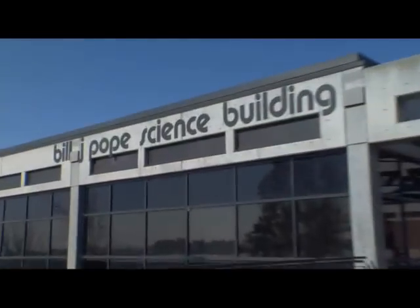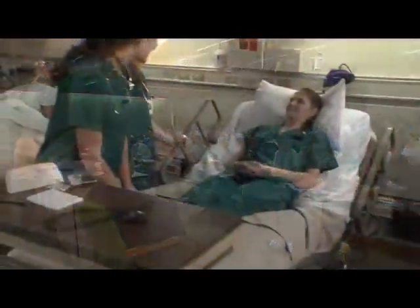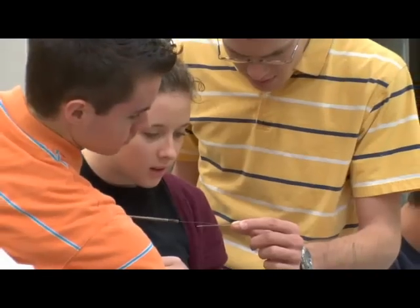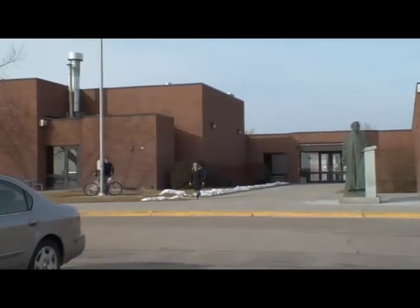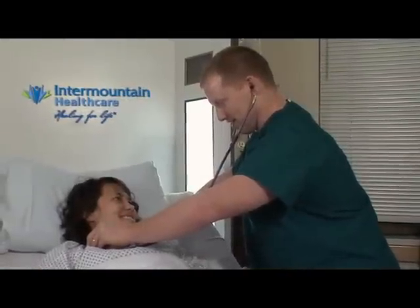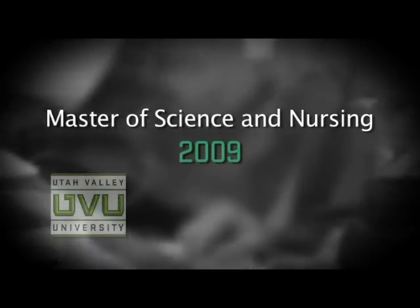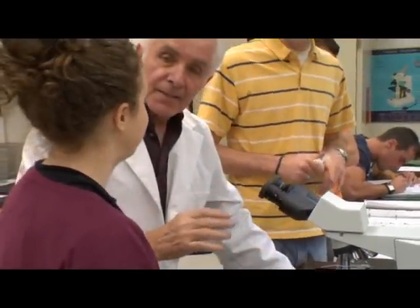Exciting things are happening at UVU's College of Science and Health. The majority of pre-med graduates are accepted into top medical schools, and demand for math and science graduates as educators has created a backlog for their services in local public schools. UVU nurses currently staff about 80 percent of openings in Utah Valley's care facilities, and UVU's Master of Science in Nursing degree accepted its first students in 2009.